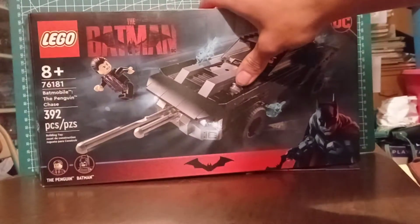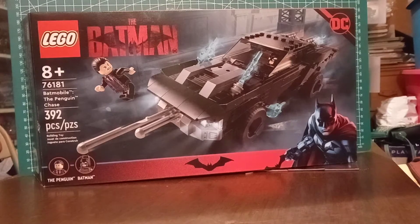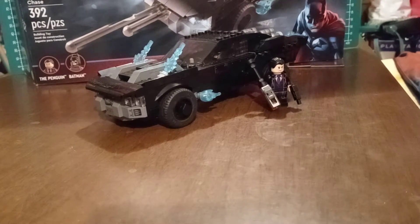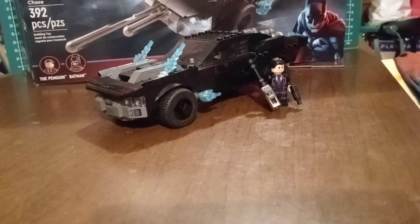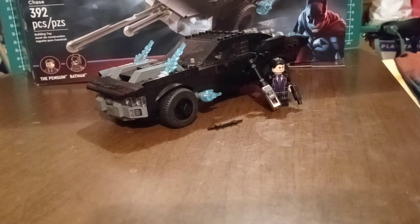I think that's about it for the packaging. Let's get down to the review. Here we go — here's the Lego Batman Batmobile, or the Batman Lego Batmobile. I keep getting it wrong, but here it is with the Penguin and all.